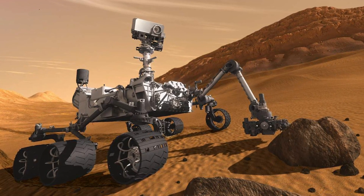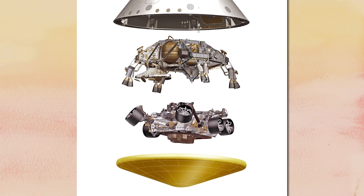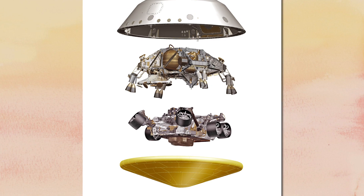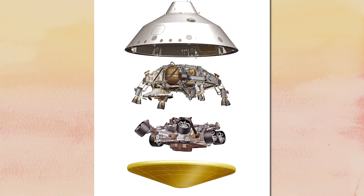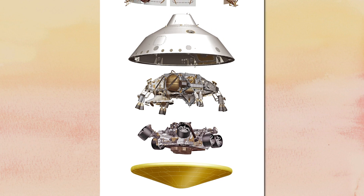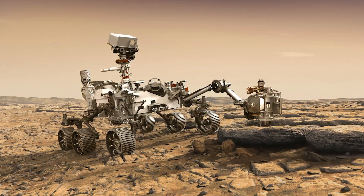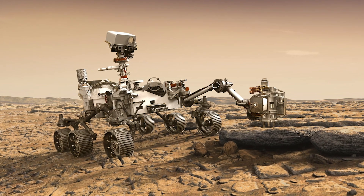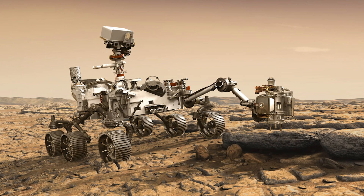And now the next rover is Perseverance. The Perseverance rover was launched in a rocket July 30th, 2020, and then traveled through space in a special spacecraft that protects the rover and can take it down to the planet. The Perseverance rover is an amazing vehicle with wheels, cameras, microphones, and science equipment. It will travel on the planet to continue to help us learn more about Mars.